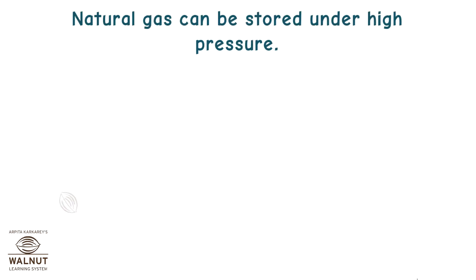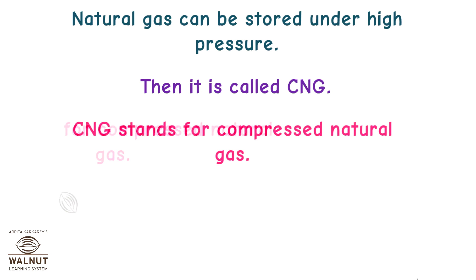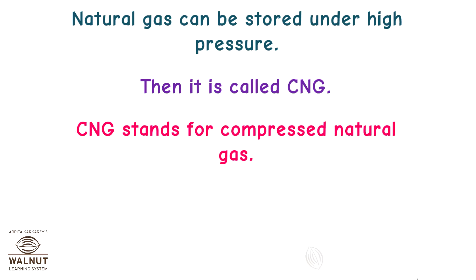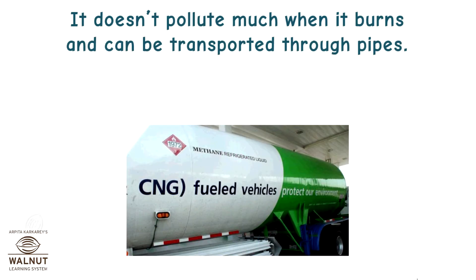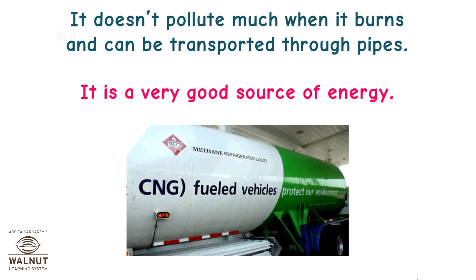Natural gas can be stored under high pressure. Then, it is called CNG, which stands for Compressed Natural Gas. It doesn't pollute much when it burns and can be transported through pipes. It is a very good source of energy.